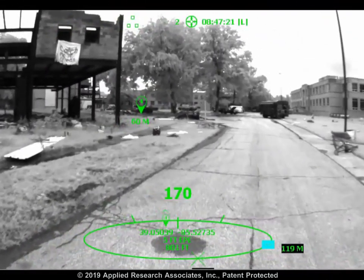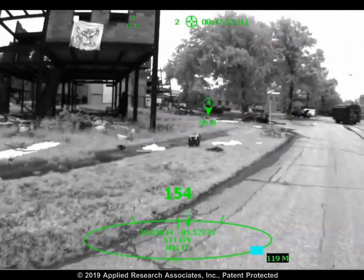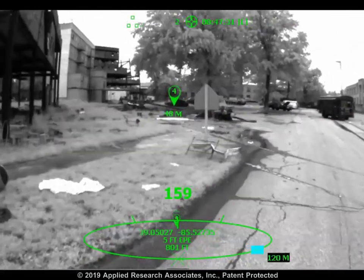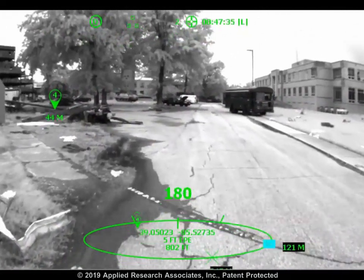A key capability is heads-up navigation. A waypoint icon hovers above the ground in the distance. You can navigate to that point with your head up. At all times you know where the waypoint is and how far you are from it. Once you arrive, the system automatically increments to the next waypoint.